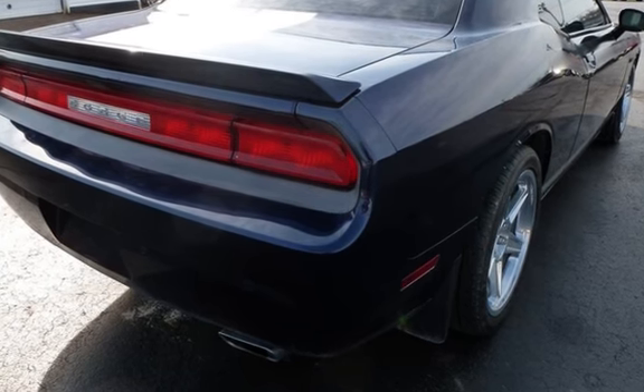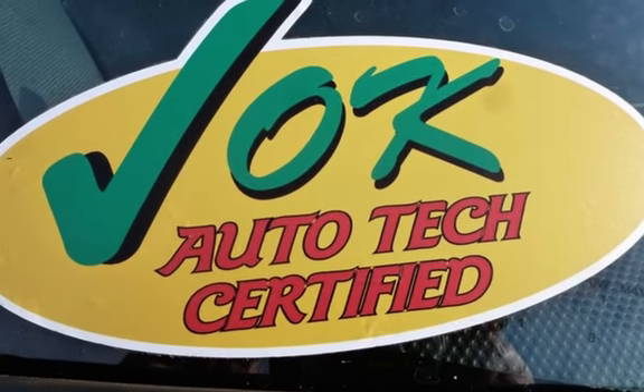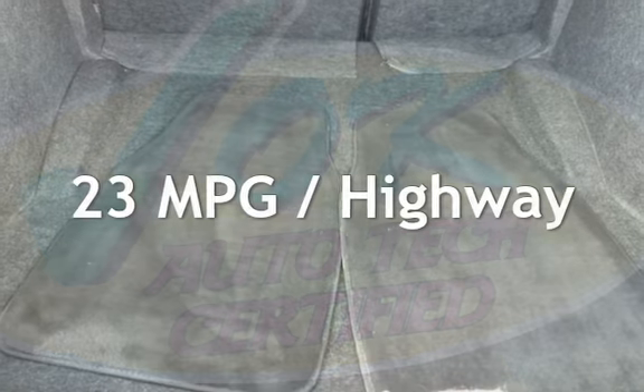This Dodge has less than 83,000 miles on the odometer. Estimated fuel economy for this vehicle is 15 miles per gallon in the city and 23 miles per gallon on the highway.